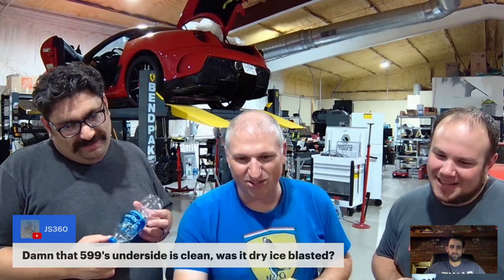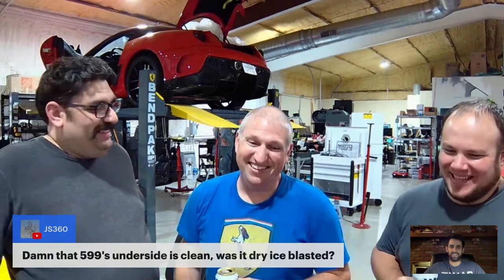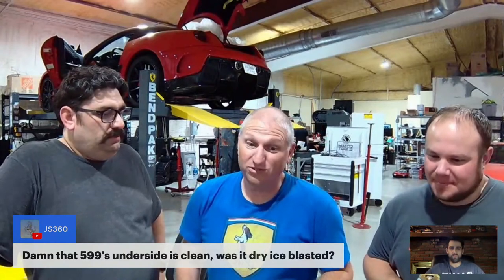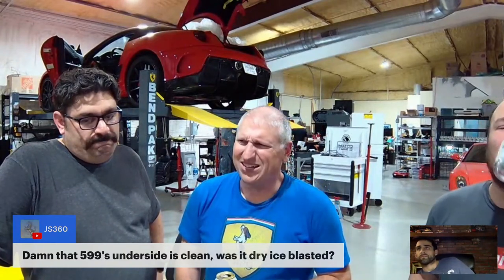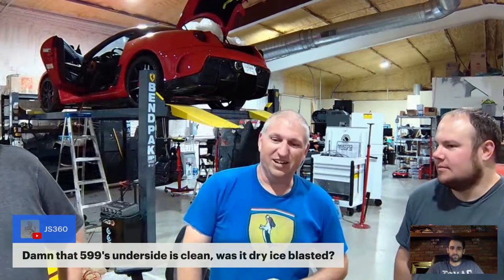The underside of this car is clean — not dry ice blasted, just that clean from only being driven two years ago. It was well taken care of when I bought it. It's only got 22,000 or 23,000 miles on it. If you add the cost of the car and all the modifications, I think it's had somewhere between $550,000 and $600,000 sunk into it.